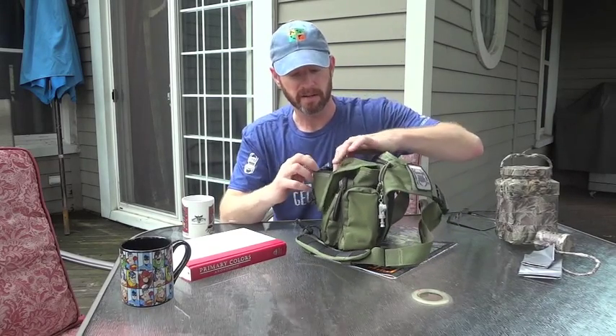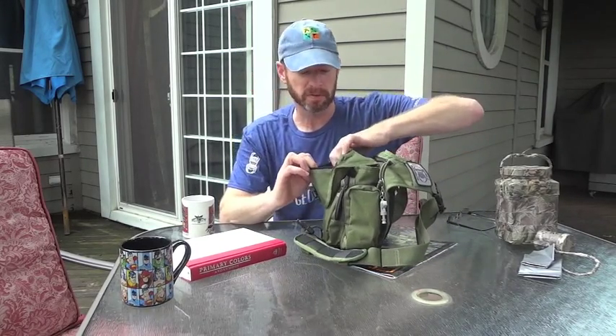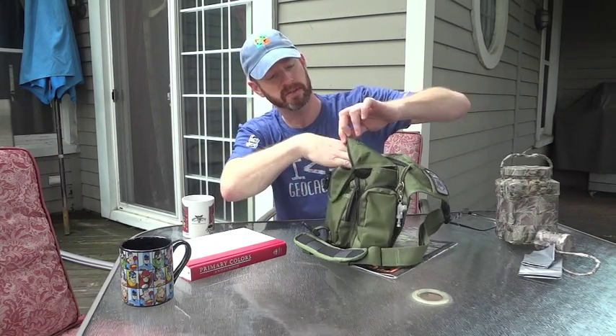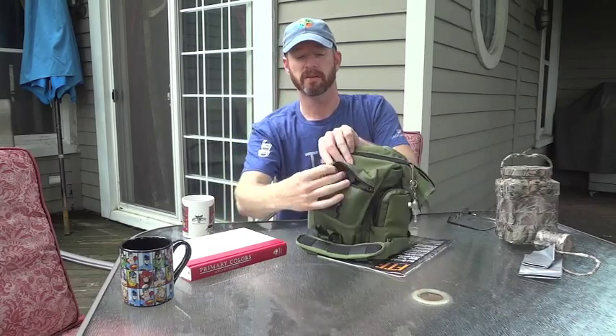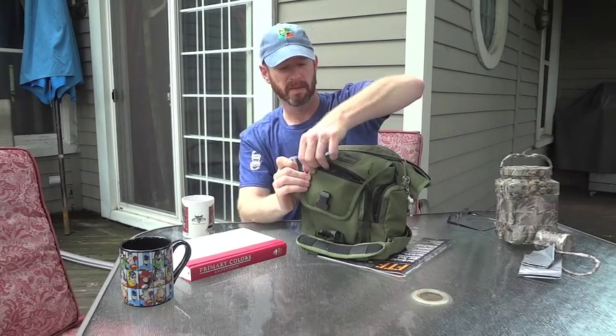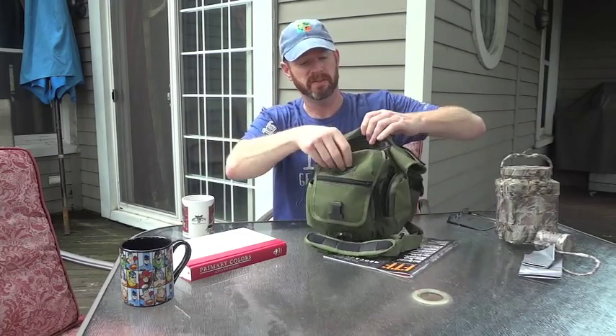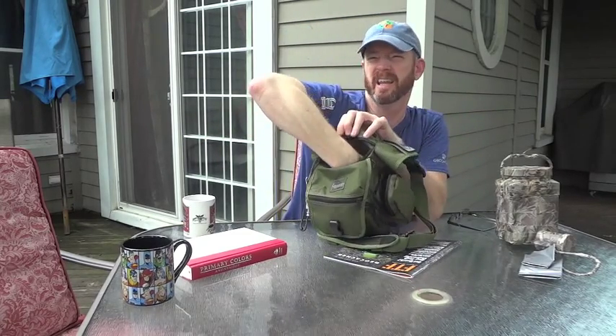I have my multi-tool in there as well, and that fits in there real nicely. Over on the flap side there's another zipper, and inside you can put trackables, tags, business cards, or whatever you want to stick in there — and there's extra room up in there too, which is really awesome.